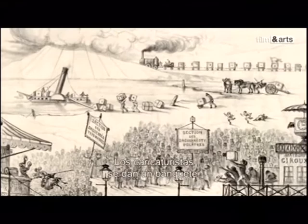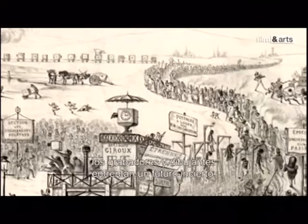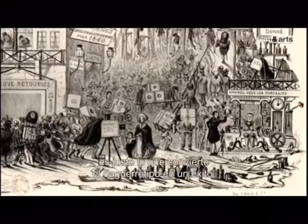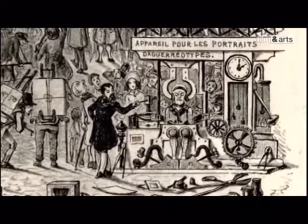Les caricaturistes s'en donnent à cœur joie, tandis que la foule se précipite chez les opticiens pour se procurer l'équipement du parfait daguerréotypiste, et que les graveurs et dessinateurs finissent, eux, à la potence. Certains, comme Baudelaire, protestent : « La société immonde se rua comme un seul narcisse pour contempler sa triviale image sur le métal. » Ce que Baudelaire condamne, c'est ce qui fera le triomphe du daguerréotype : le portrait. Mais pour avoir sa propre image, ou comme on le dit à l'époque, sa ressemblance, il y a un prix à payer — le supplice de rester immobile pendant plusieurs heures en plein soleil.